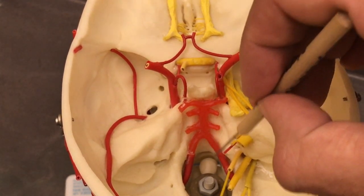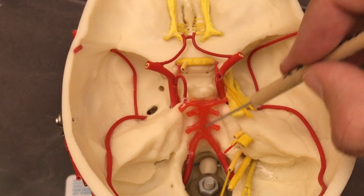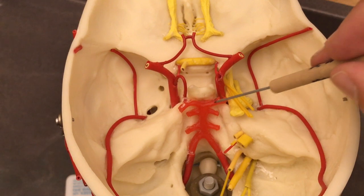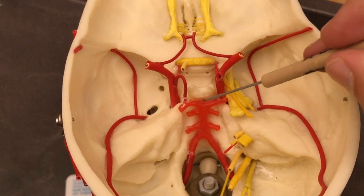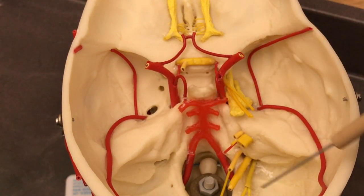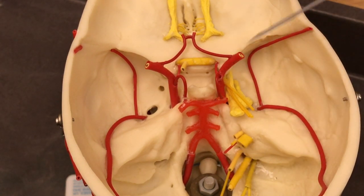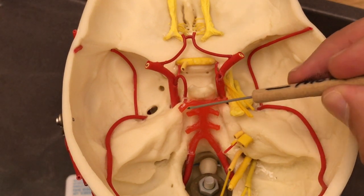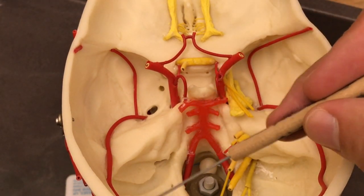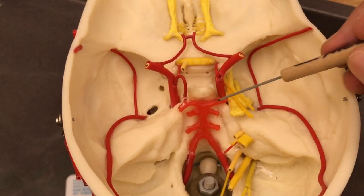The vertebral artery on either side — left and right — feeds into a single branch called the basilar artery. The basilar artery comes up and branches left and right. These arteries go to feed the back of the brain, the occipital portion. This is the posterior aspect of the brain, so therefore these are the posterior cerebral arteries.